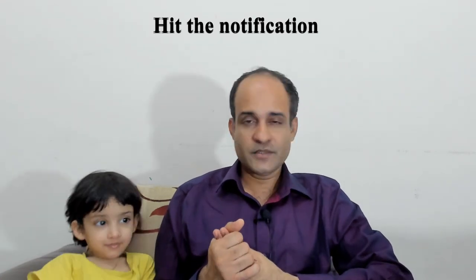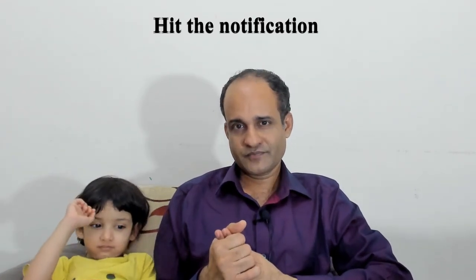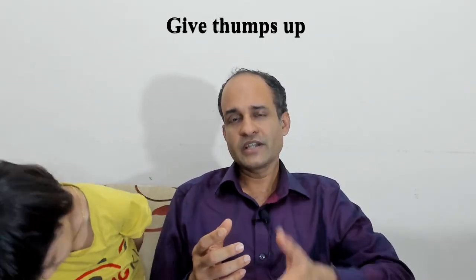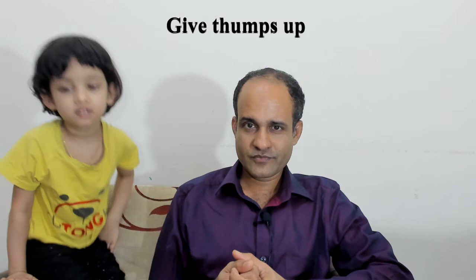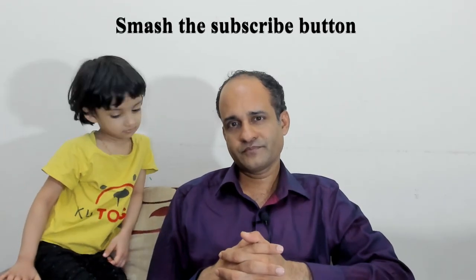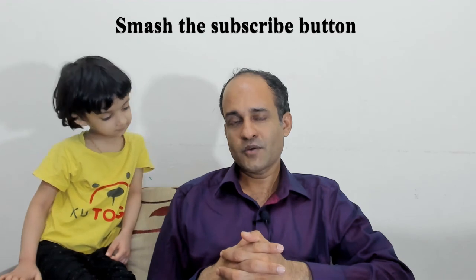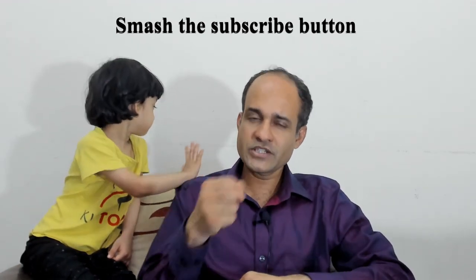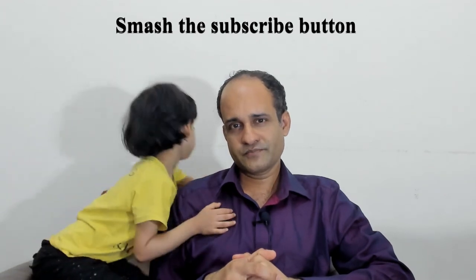Alright guys, we've come to the end. I hope you've learned 23 ways to use 'by' as a preposition — 4 ways in part 1, 13 ways in part 2, and 7 ways in part 3. Please smash the subscribe button and hit the notification bell. Cheers guys, see you in the next lesson!